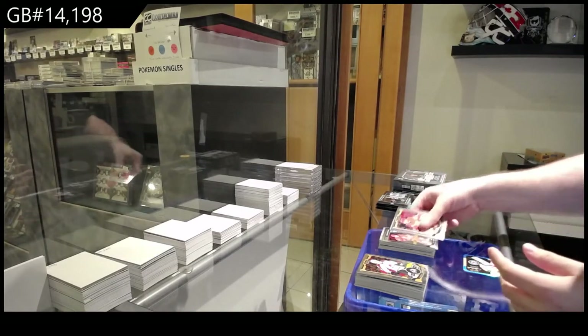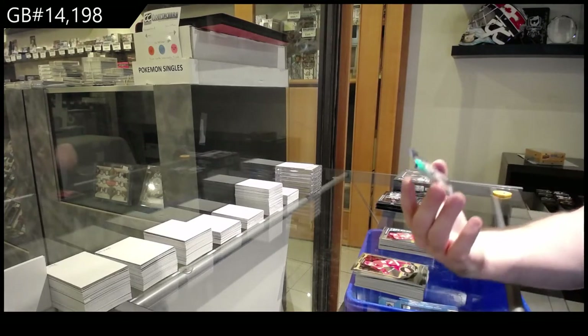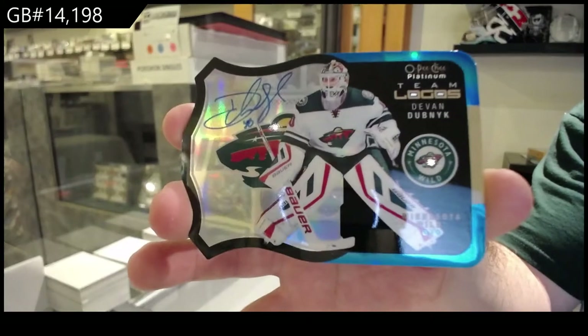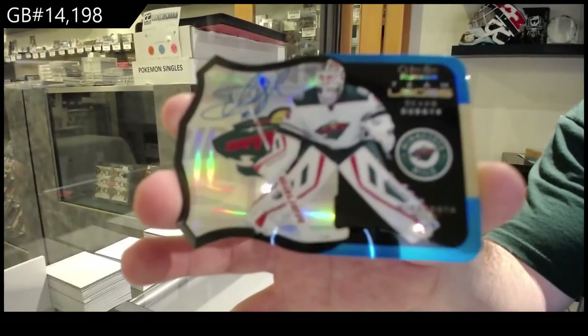We've got a Noah Hannafin Carolina Rookie, and these are hard to hit — Team Logos Autograph Devin Dubnik for the Minnesota Wild. That's a beautiful one.